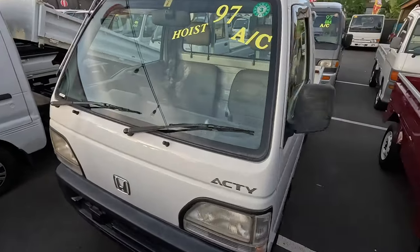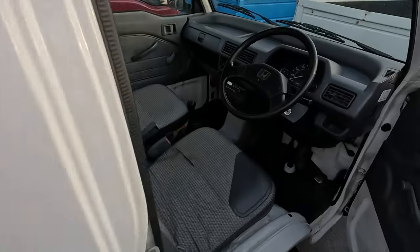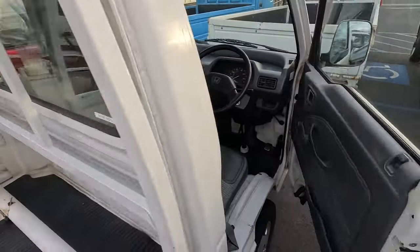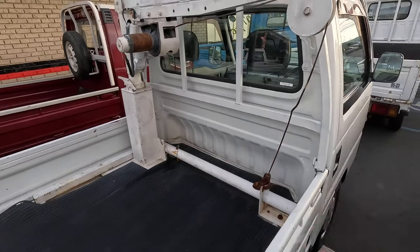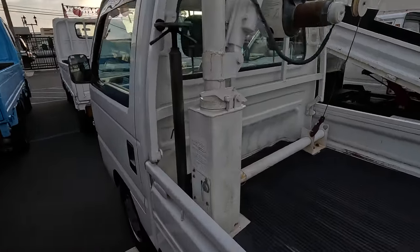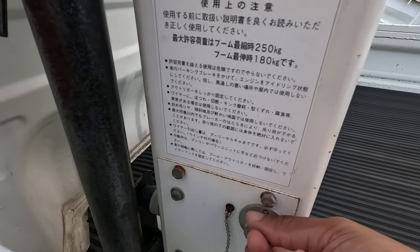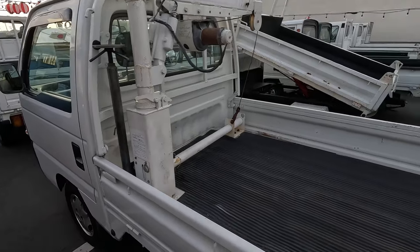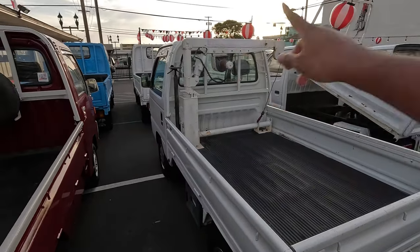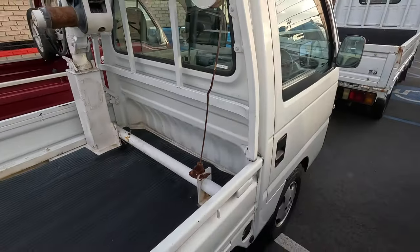Next on the list is this 1997 Honda Acti. It might look like your normal regular Honda K truck — it does have some rims, five speed, everything looks nice and clean, has AC, and 70,000 kilometers. But what makes this guy so special is it has a hoist. If you have a little shop or you're just picking up engines, this thing has a payload of 250 kilograms. It has a remote controller inside. Seeing a Honda Acti with a crane in the back is just super special — I would love to get a car like this.